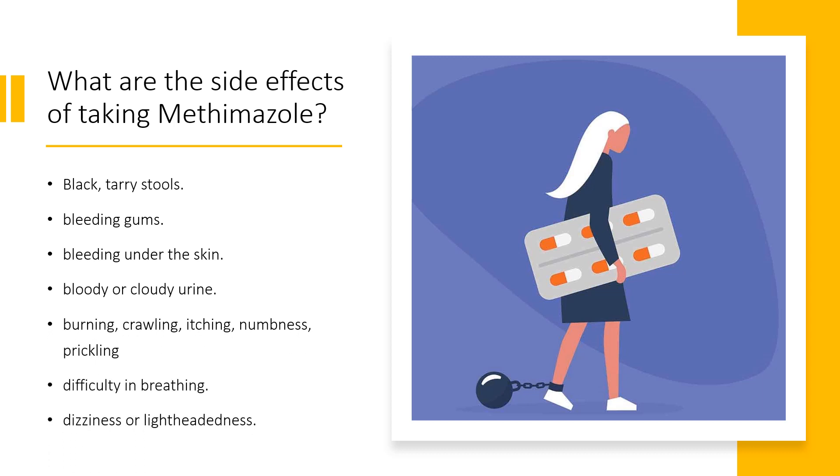Side effects include: black, tarry stools; bleeding gums; bleeding under the skin; bloody or cloudy urine; burning, crawling, itching, numbness, prickling, pins and needles, or tingling feelings; chills; difficulty in breathing; and dizziness or lightheadedness.